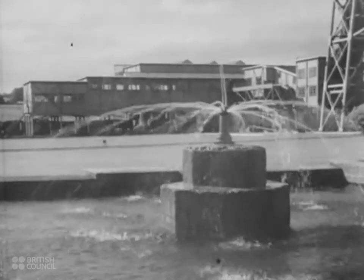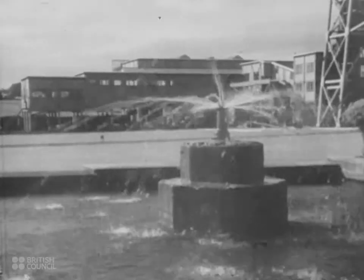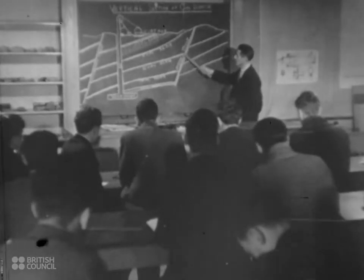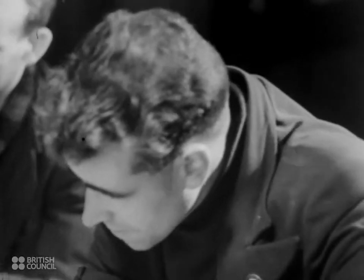The fountain serves a dual purpose, for it cools the water used by the winding machinery. But the plant is not restricted to buildings and machinery. The miners take an all-round course in mining engineering and supplement their practical training by attendance at the mining school near the colliery.